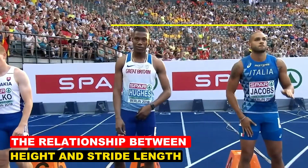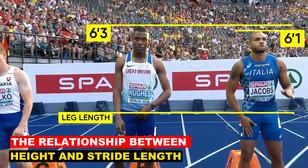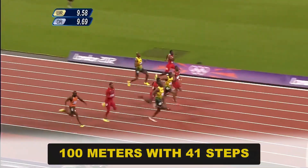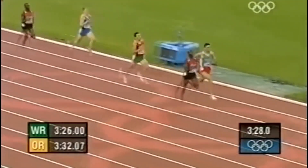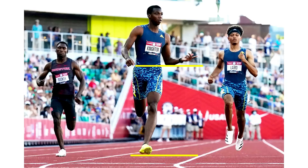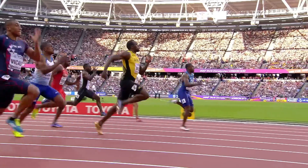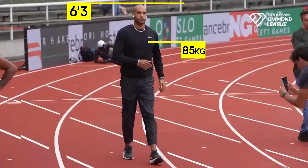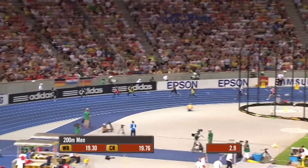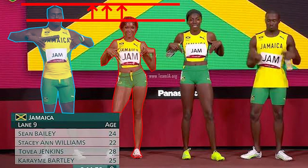Stride length, a key factor in sprinting, is often influenced by height. Taller sprinters with longer legs generally have an advantage, as they can cover more ground with each step. Usain Bolt's stride length allowed him to complete the 100 meters with 41 steps, whereas shorter sprinters often require upwards of 45 strides to cover the same distance. However, height alone doesn't guarantee a longer or more efficient stride — it depends on the ratio of leg length to body height. Bolt's advantage stemmed not just from his height, but from his efficient biomechanics and ability to generate immense ground force. Research has shown that force application, not height, is the primary factor in stride length efficiency.